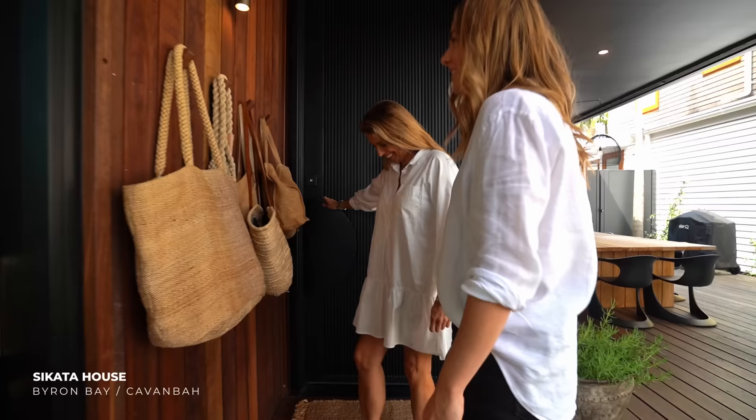I'm so excited to show you. Thank you very much for having me. Come in, welcome.